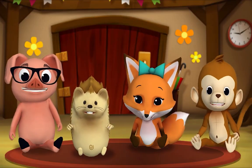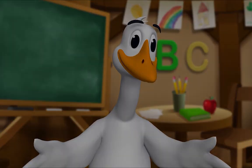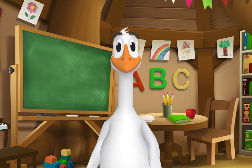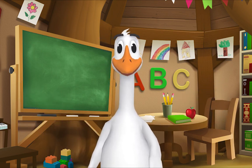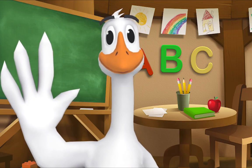Thank you, Mr. Goose! Thank you for reading with me. Kids, it's time for a sing-along with Mr. Frog! Yay! Remember to say hello when you see him.